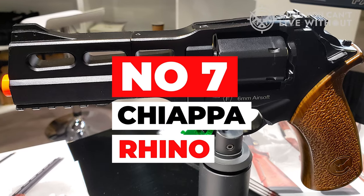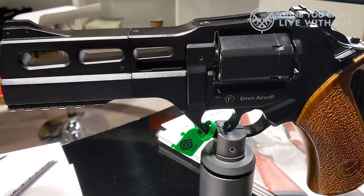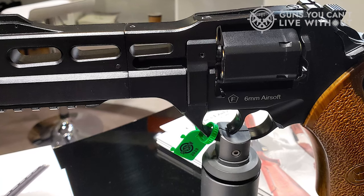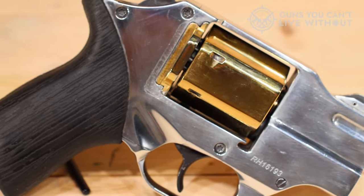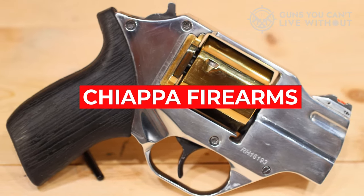Number 7: Chiappa Rhino. The Chiappa Rhino is a revolution, and a much better pistol than you might give it credit for. The SAO version is also California legal, but this double-action trigger is just as good in its own special way. It's easy to dismiss something so different as a style-over-substance gimmick — don't do that. There's a lot to like about the Chiappa Firearms model.